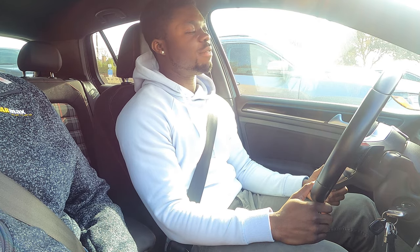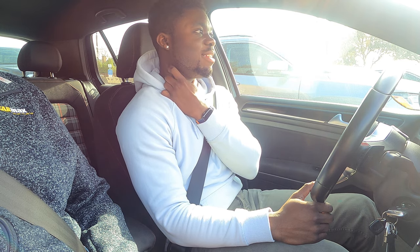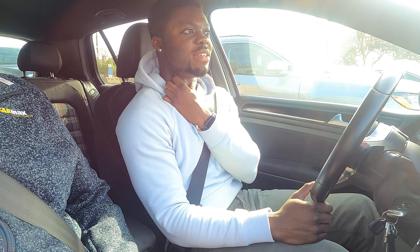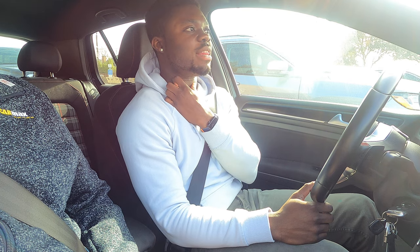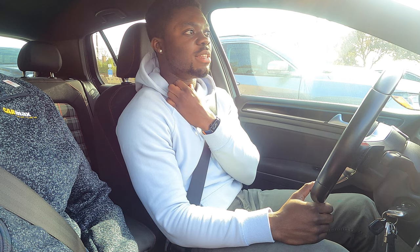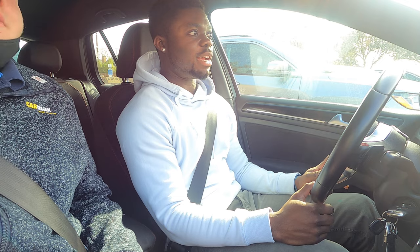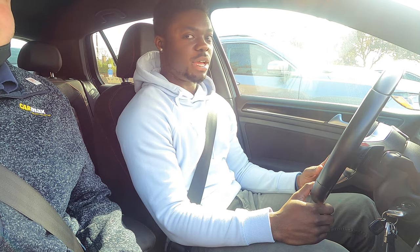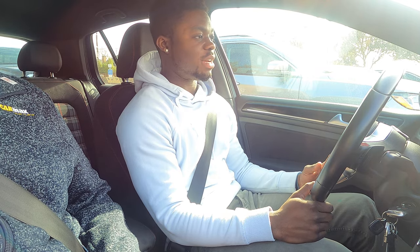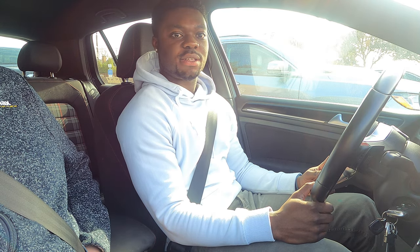This is my first time driving a Volkswagen Golf — I've driven a Volkswagen Jetta before, and I think it might have been a GLI or just a regular TSI. The GLI is basically like a Golf inside of a Jetta body.